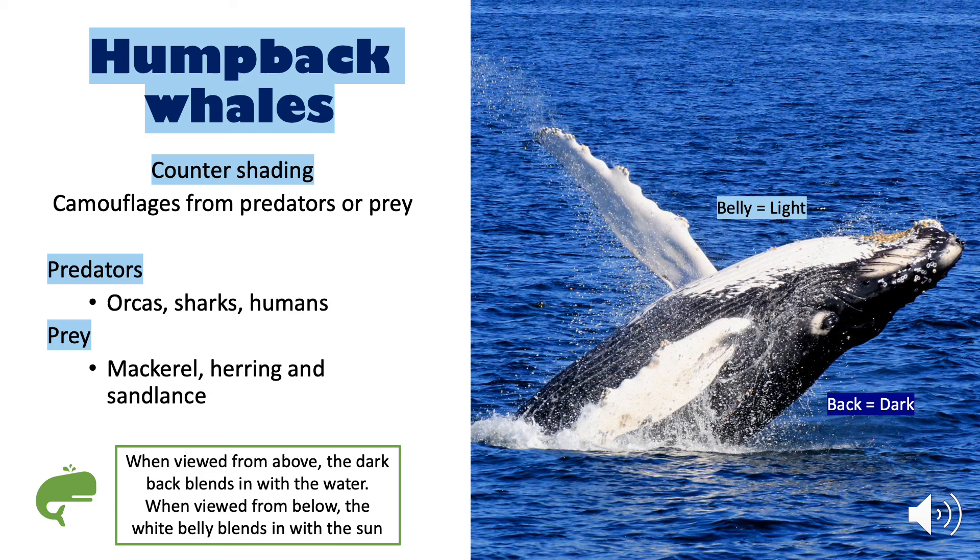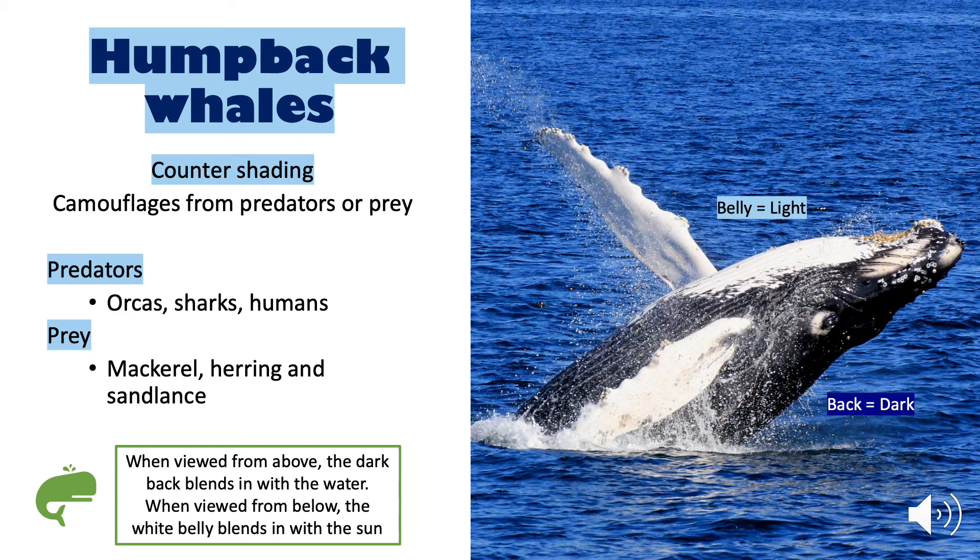When the whale is viewed from above, their dark back blends in with the water. When the animal is viewed from below, their white belly blends in with the sun. This makes it hard for the humpback's predators — such as orca whales, sharks, and even humans — or their prey, including small fish like mackerel, herring, or sand lance, to detect the whale.